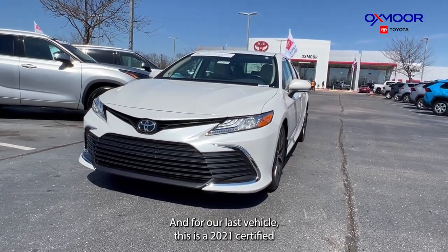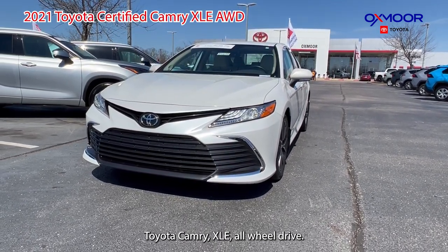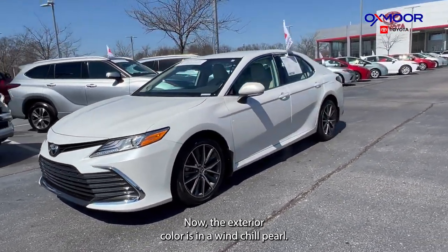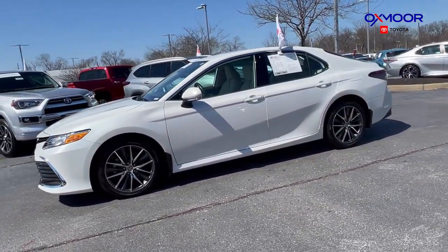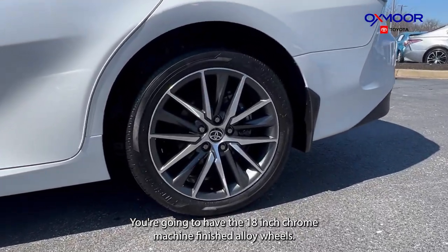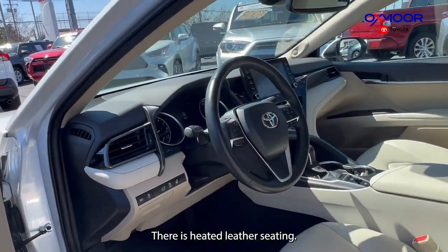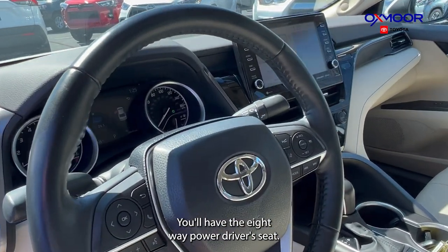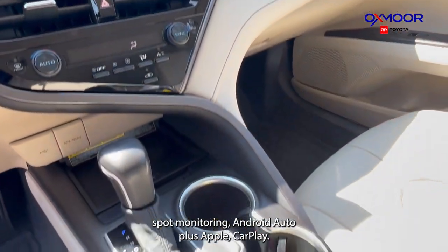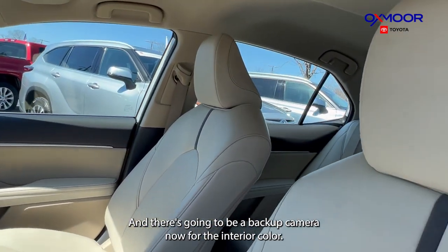For our last vehicle, this is a 2021 certified Toyota Camry XLE all-wheel drive. The exterior color is in a wind chill pearl. This vehicle is locally owned. You're going to have the 18 inch chrome machine finished alloy wheels, heated leather seating, an eight-way power driver's seat, blind spot monitoring, Android Auto plus Apple CarPlay, and a backup camera.